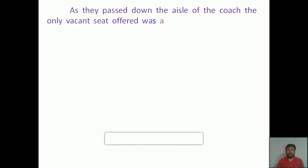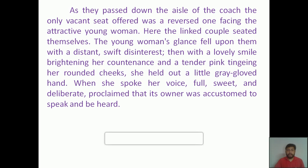'As they passed down the aisle of the coach, the only vacant seat offered was a reversed one facing the attractive young woman. Here the linked couple seated themselves. The young woman's glance fell upon them with a distant, swift disinterest; then with a lovely smile brightening her countenance and a tender pink tinging her rounded cheeks, she held out a little gray-gloved hand. When she spoke, her voice fell sweet and deliberate, proclaimed that its owner was accustomed to speak and be heard.'